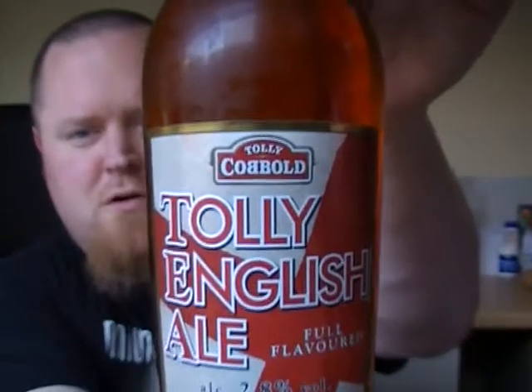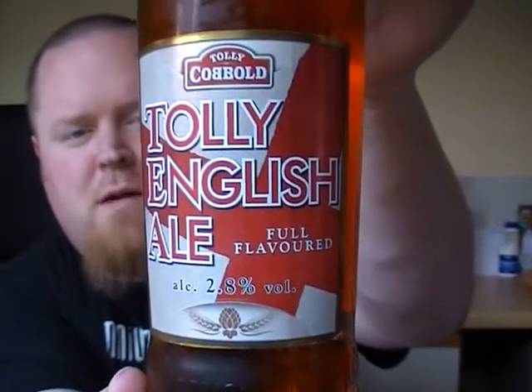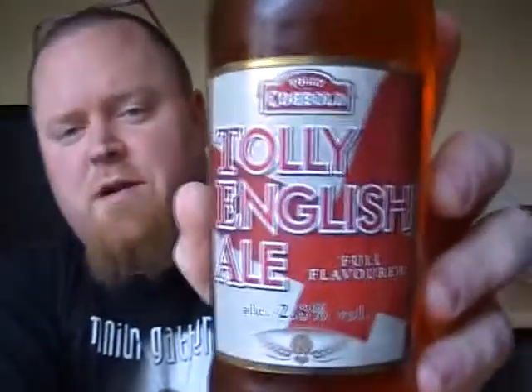Hi guys. This is a beer from another brewery I've never tried before, also available in my local supermarket. The beer in question is Tolly English Ale. Never seen this one before — it was on offer, I think about £1.30 a bottle, so not too expensive. This is another low ABV one, 2.8%, from the Tolly Cobbold Brewery — the same ABV as the one I did previously, which was the Mighty Atom from Fuller's.